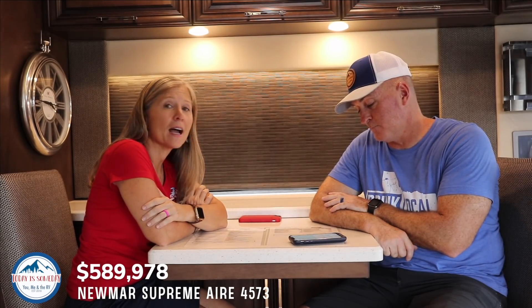Let's talk bottom line — what's the price? Drum roll please — five hundred eighty-nine thousand, nine hundred and seventy-eight dollars. So if this beauty is what you're looking for, start crushing cans now.